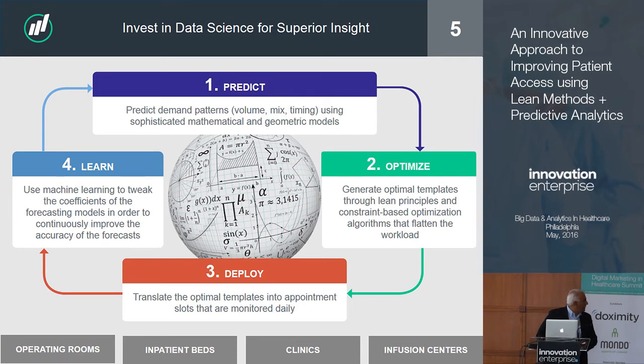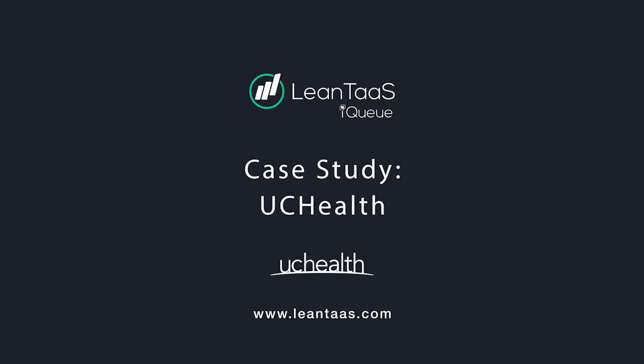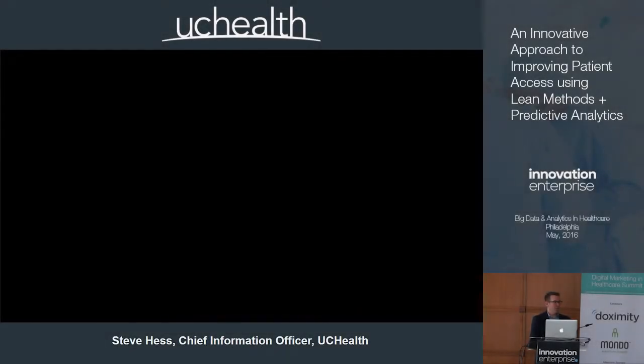We've done all of this and are deploying it in four different settings: infusion centers, operating rooms, inpatients, and clinics. I'm going to have Jamie come up and talk about what's going on at UC Health. Good afternoon, my name is Jamie Bachman and I'm the executive director for oncology services at UC Health. I'm going to start by playing you a quick video to introduce my organization given by our Chief Information Officer, Steve Hess.